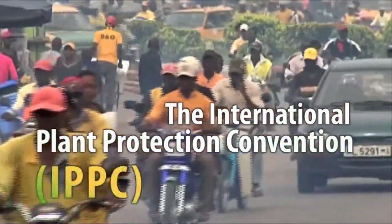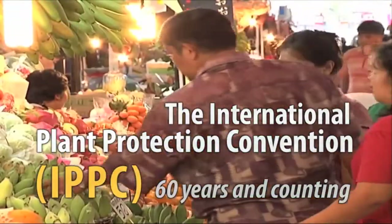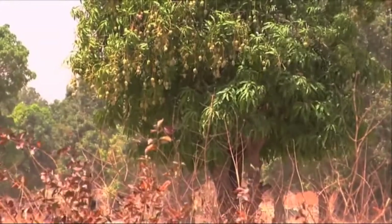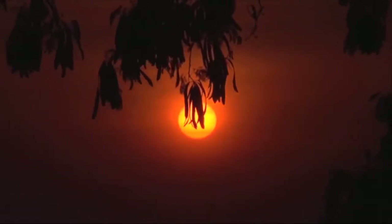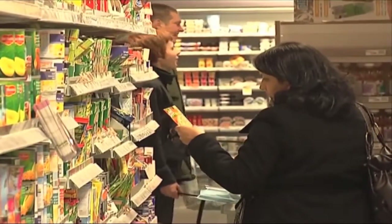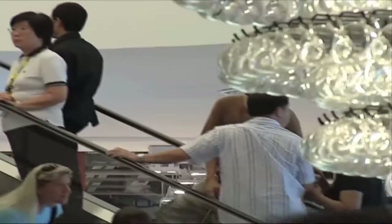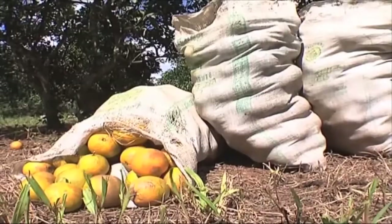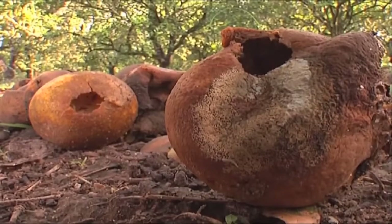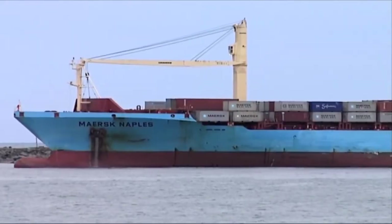Globalization of trade, the increasing movement of people, new and traditional trade in commodities, and the effect of climate change — these are all concepts that are becoming more and more familiar to everyone throughout the world. However, how many of us truly understand what the implications are of the lack of dialogue and controls between countries to limit the inherent risk of exporting pests while travelling and trading?